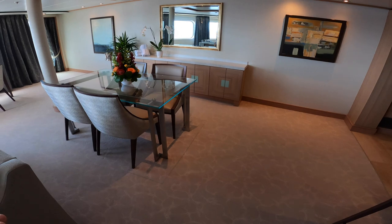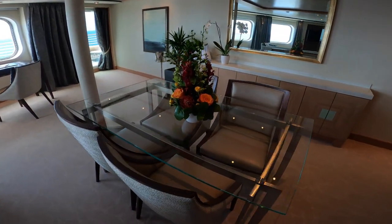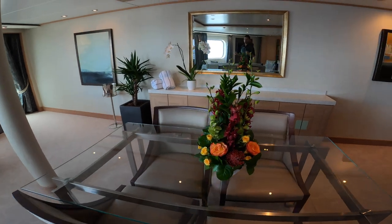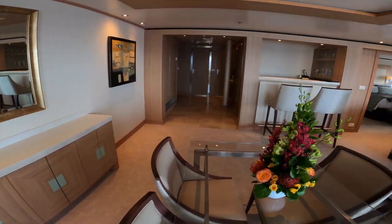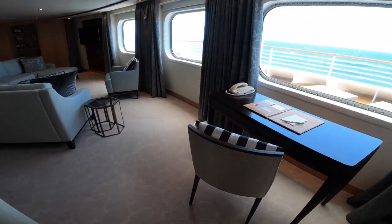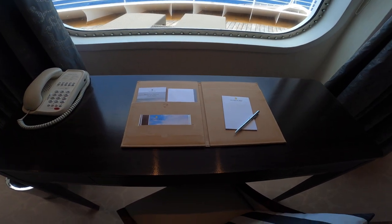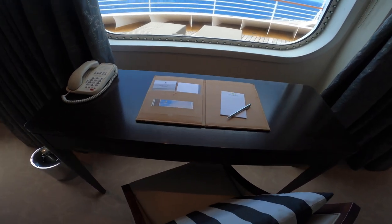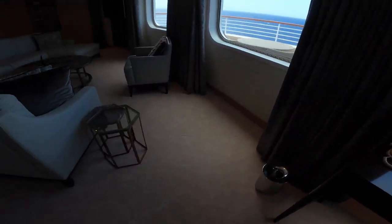There's no butler service on Seaborn, but they do have 24-hour suite service, and anything you want that a butler would do, they can do for you as well — so it's quite excellent. Anybody who's traveled on Seaborn will tell you it's a great cruise line. You'll have your writing desk here with a great view out to the front, and they'll give you all the deck plans and shore excursion reservations, everything that you have pre-booked.